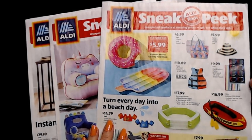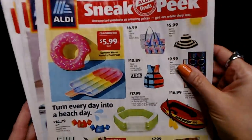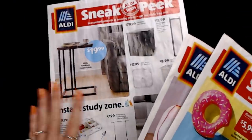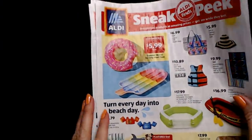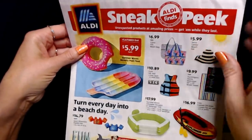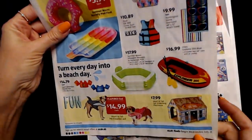We're going to be looking at three Aldi sneak peeks today. Now these first two are older — some of the earlier ones — and then the last one is for next week. We're going to start with the one from two weeks ago. The sneak peek is stuff that they're going to have at Aldi the following Wednesday.